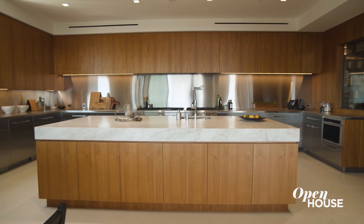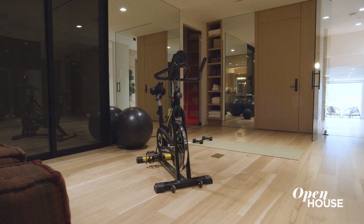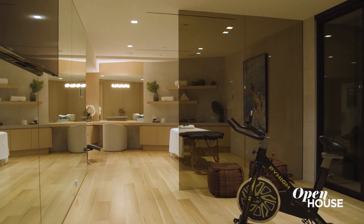While this area is all about entertaining, the lower level is all about wellness. The first space devoted to this is the gym, where you can get all your daily workouts in and feel completely rejuvenated.